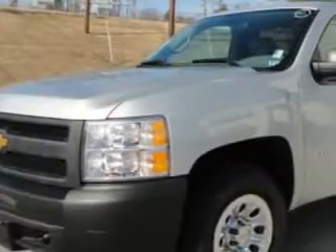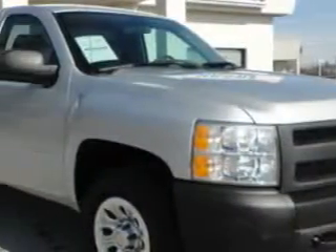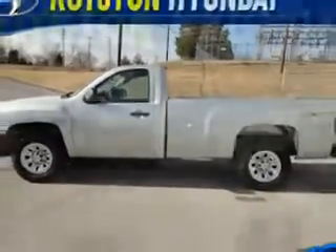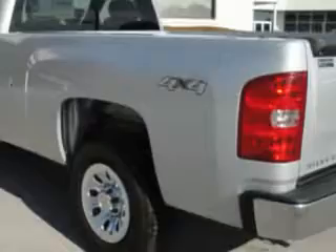Royston Hyundai knows you want more in a car. You have a purpose for your vehicle. You will love the Silver Ice Metallic 2013 Chevrolet Silverado 1500 regular cab 4x4 work truck, equipped with a 6-cylinder engine and an automatic transmission.